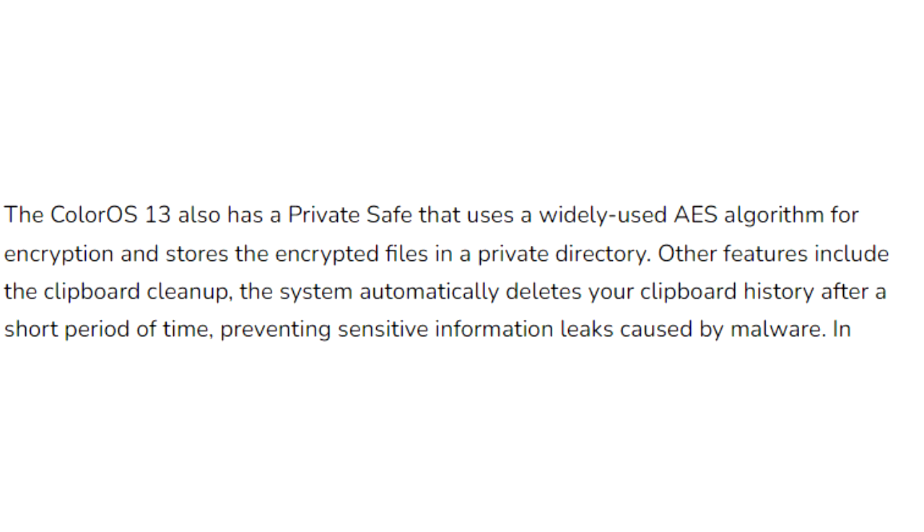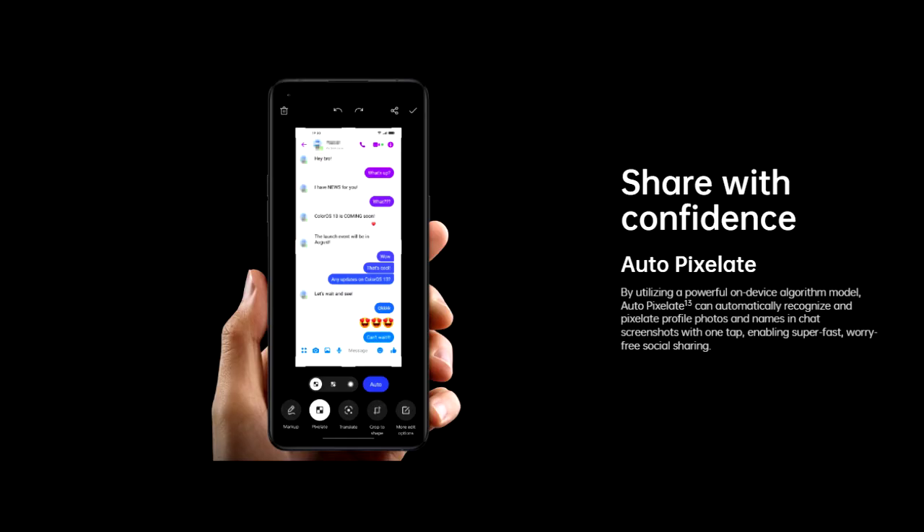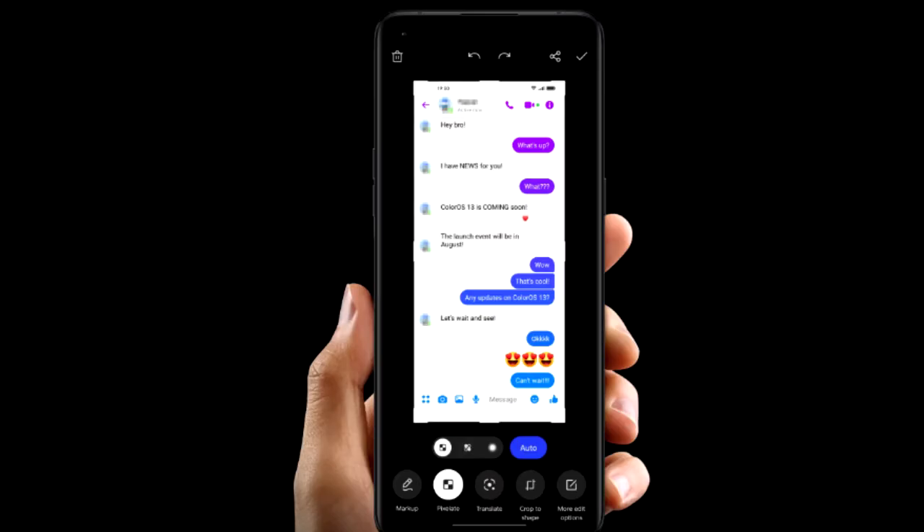ColorOS 13 improves privacy by deleting your clipboard history after a period of time. If you copy sensitive data like an email, phone number, or login details, your smartphone will automatically delete them from the history. Also, whenever you take a screenshot of a chat, it will automatically pixelate avatars and names in the chat screenshot. There will be a lot more features and changes in ColorOS 13.